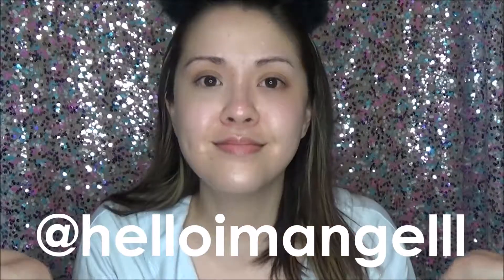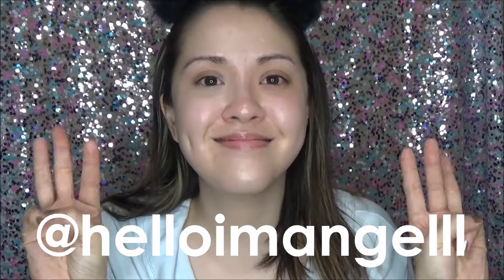If you like this video, give it a big thumbs up and subscribe to my channel if you haven't already. Also follow me on Instagram at helloimangel with three L's. Don't forget about that. Until next time, I'll see you guys in the next one. Bye!